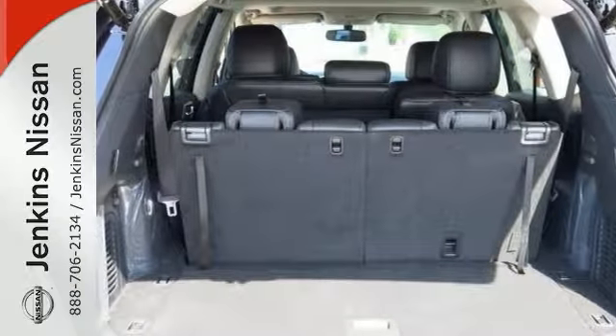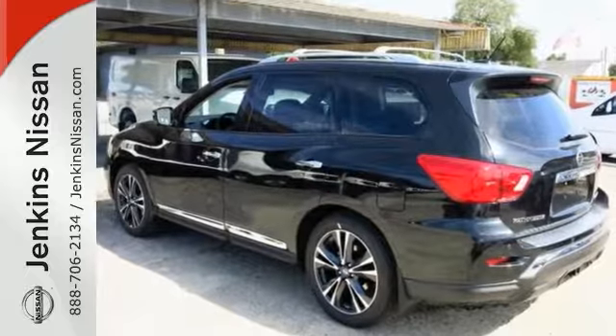Now this Nissan Pathfinder is ready for anything. Most of all, it's ready for you. Come on out and see it for yourself today.